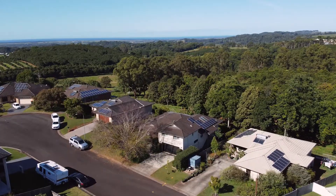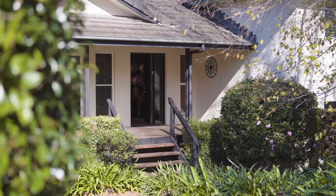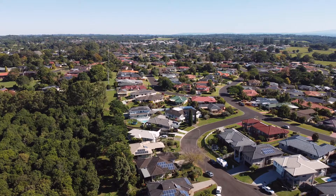Offering great street appeal, this lovely home lies towards the end of a quiet cul-de-sac and enjoys a convenient position close to the charming Alstonville town centre.